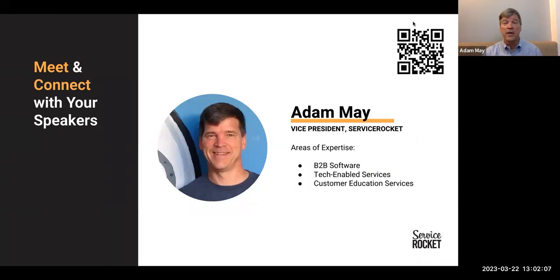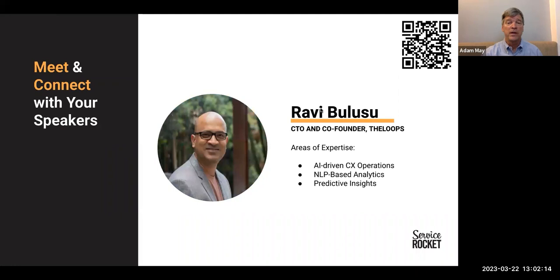If you'd like to connect with me on LinkedIn, feel free to use the QR code in the upper right. Joining me today as co-host is Ravi Belusu. He is the CTO and co-founder of The Loops. Similar to me, he has rich experience in B2B software companies with a particular area of expertise in AI-driven customer experience operations, natural language processing based analytics, and predictive insights. His QR code to his LinkedIn profile is also in the upper right.